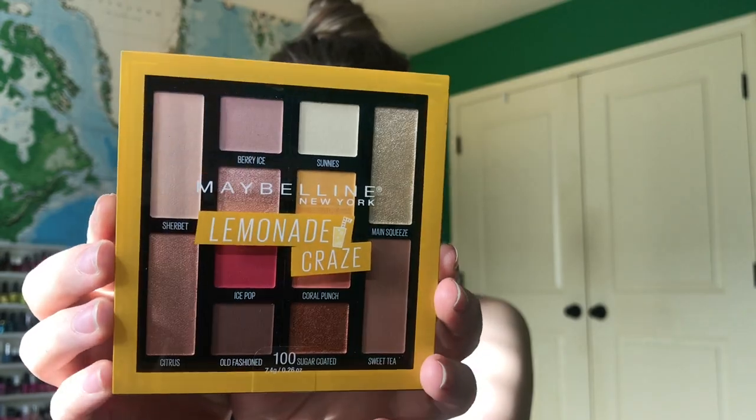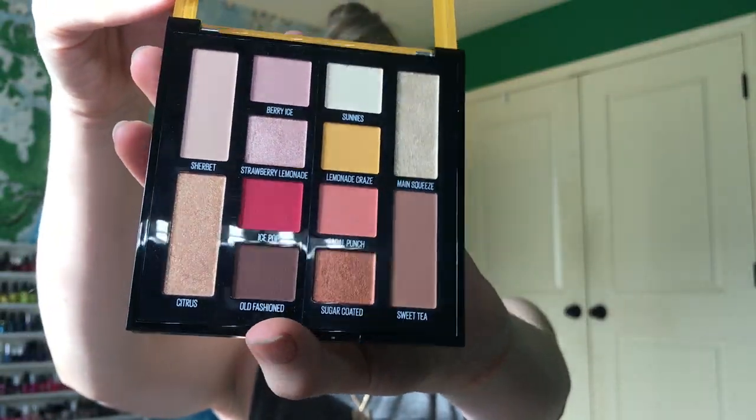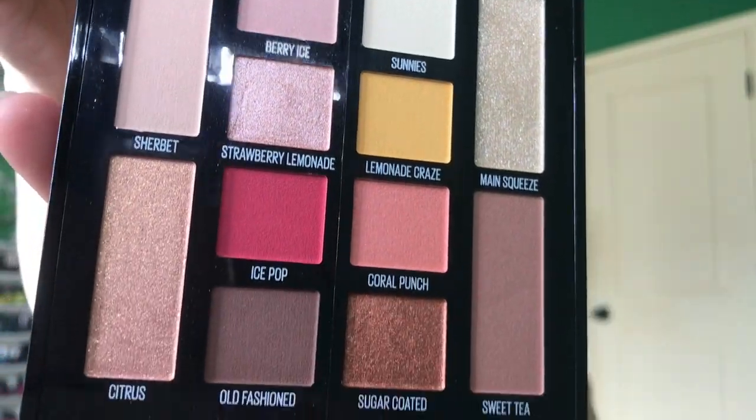The last thing from the gift bag was what I was most excited about. I was going to buy this originally, but then I saw some reviews and it wasn't the best, but it is the Maybelline New York Lemonade Craze Palette. I really like the yellow on here. You open it up and it gives you two or three looks. Here are all the shades. These aren't great swatches, but if you watch makeup videos, you've probably heard don't judge a palette based on its swatches because it probably performs better on the eye.